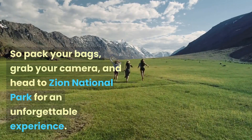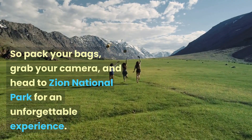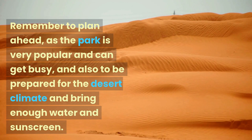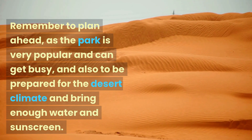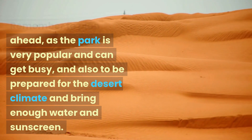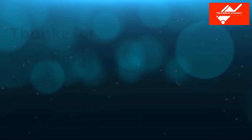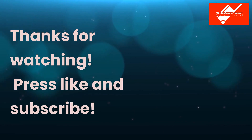So pack your bags, grab your camera, and head to Zion National Park for an unforgettable experience. Remember to plan ahead, as the park is very popular and can get busy, and also to be prepared for the desert climate and bring enough water and sunscreen. Thanks for watching — press like and subscribe.